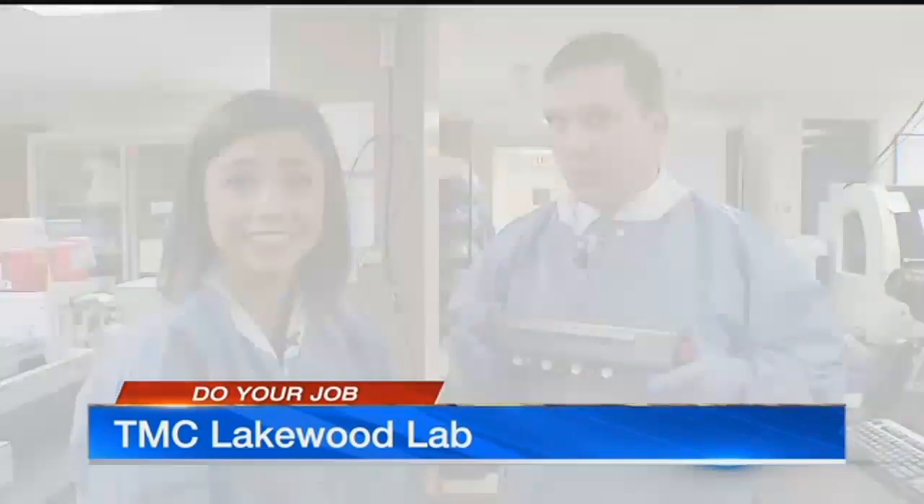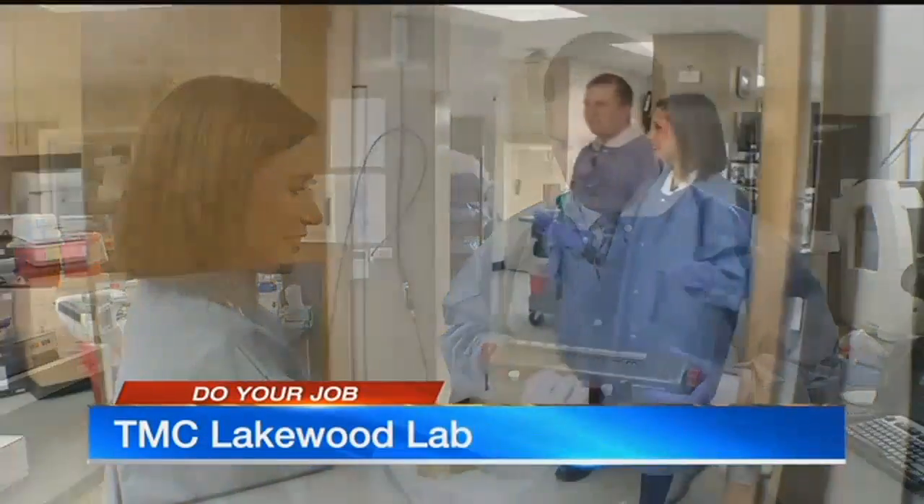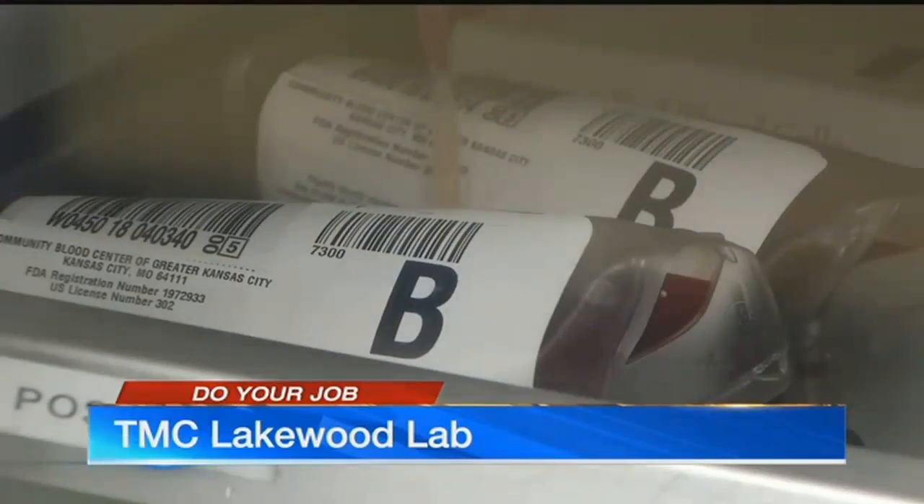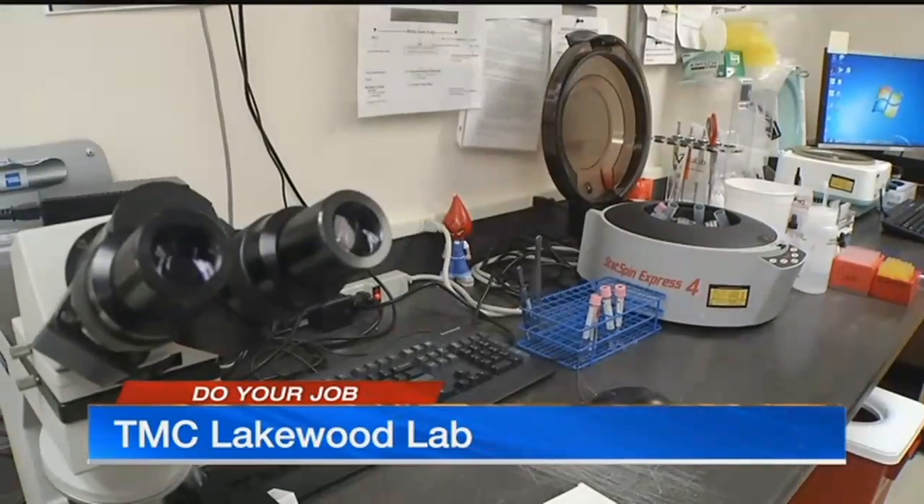My head is spinning. I just want to press these buttons. Where are we now? So this is the blood bank, and here we do transfusion testing to make sure of a person's blood type and their antibody screens.